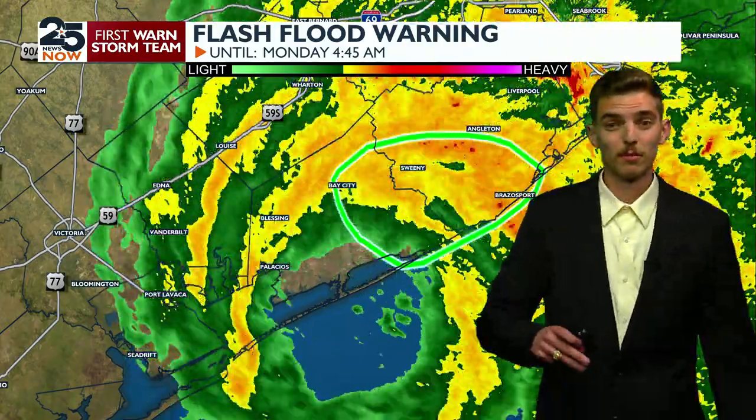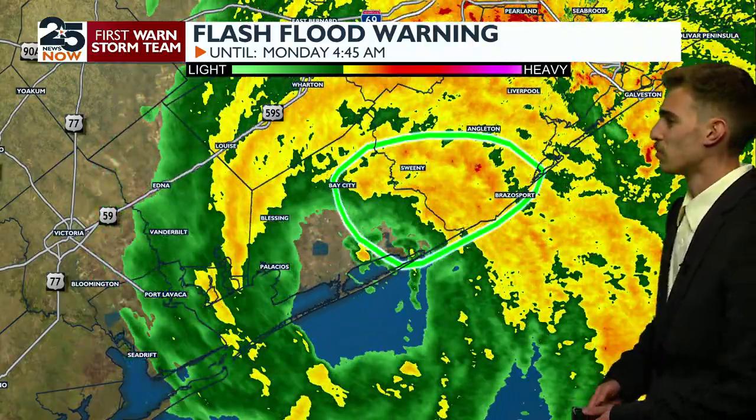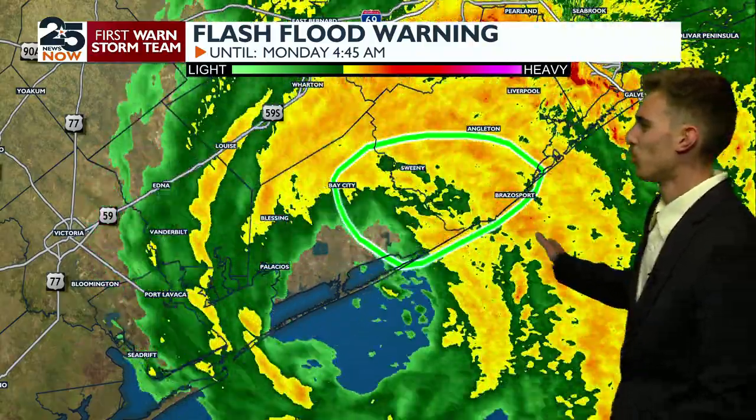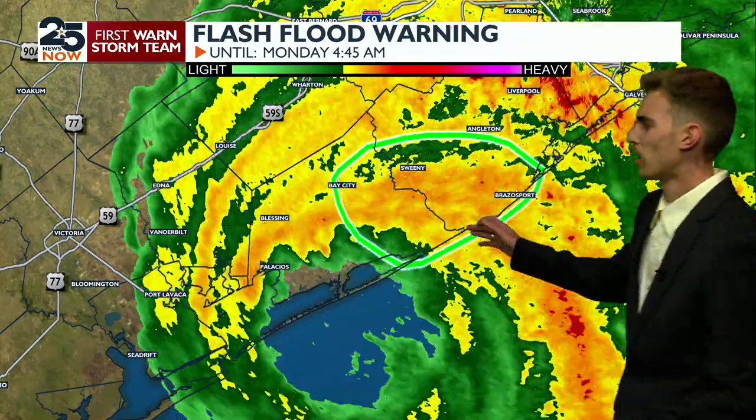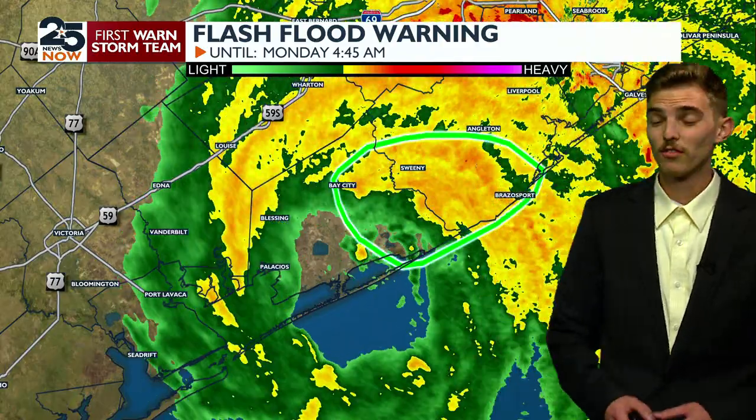From now on out, all the way until about noontime, it's just going to be on the downward trend in terms of strength. But right now you can see all these big bands that are coming right around the hurricane center, and that's what we're watching for any kind of possible tornado development.